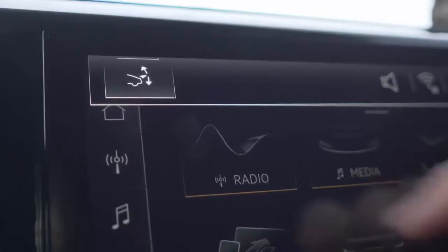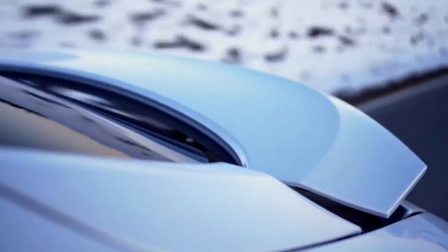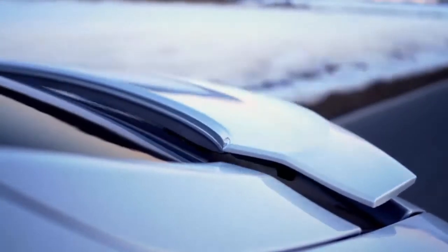In the Audi e-tron GT4, which is also shown at the stand, Audi employs this material too — the carpet and floor mats are made from it. Sustainable materials are also used elsewhere in the interior of the Gran Turismo.